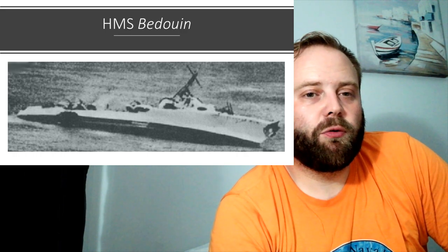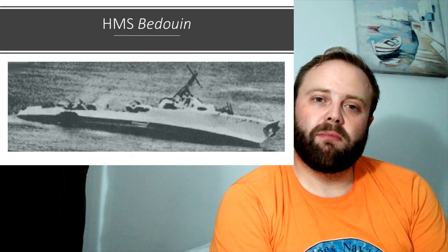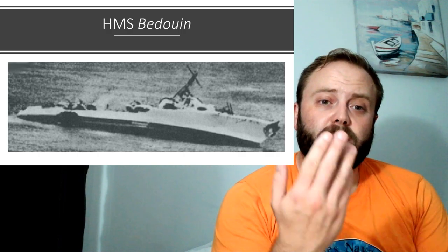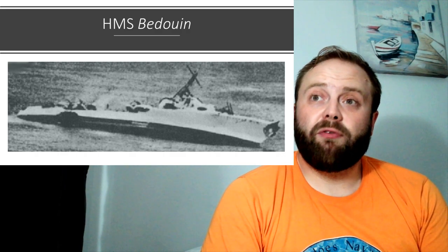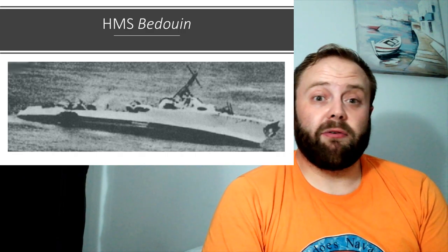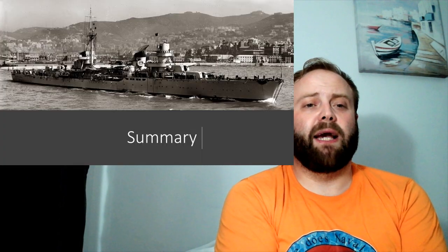And this of course is poor Bedouin — look what that torpedo bomber did to her. It's just not right. If you're going to hit her and cause enough damage that she's slow enough to be killed by a torpedo bomber with your six-inch guns, the decent thing is to close and finish her off with your six-inch guns — not leave her for a torpedo bomber. It's just rude.